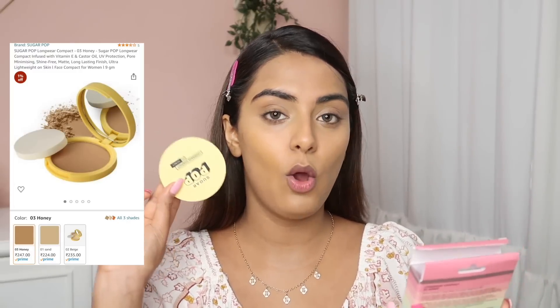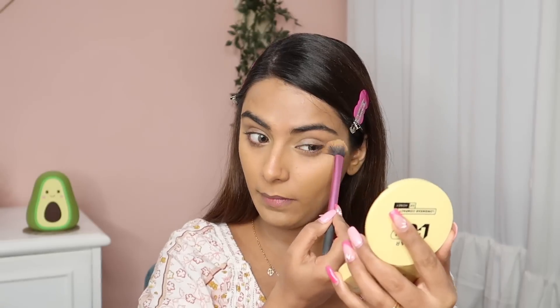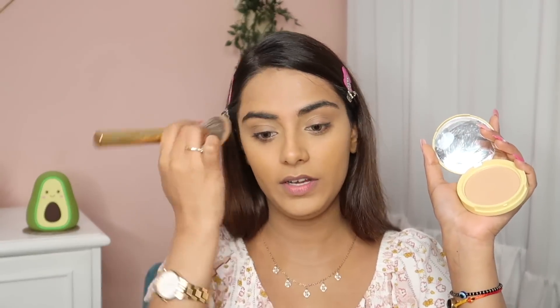Next up is the Sugarpop Longwear Compact in the same shade 03 Honey, MRP 249 rupees. The packaging is really cute — it comes with a puff and a mirror. The product has a lot of kickback but it's fine. It's actually good — the texture is smooth and it has mattified the skin very well. My base looks so much better now. This is in the Nykaa and Maybelline Fit Me compact powder price range, and I feel it's working well.